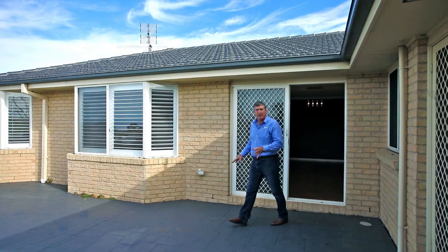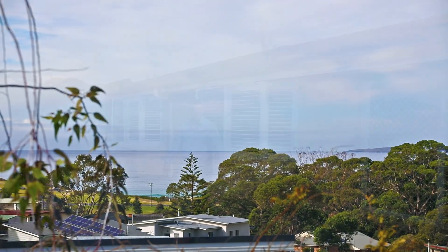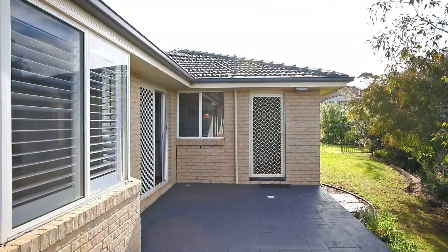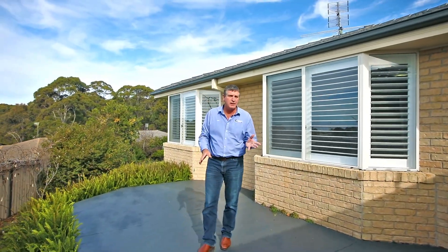This beautifully presented house is finished off with this lovely back deck with great views on the ocean. You've got access down the side here for the boat, and a low maintenance backyard — absolutely everything completed here.